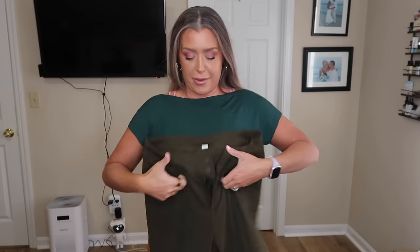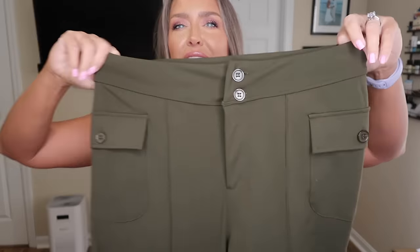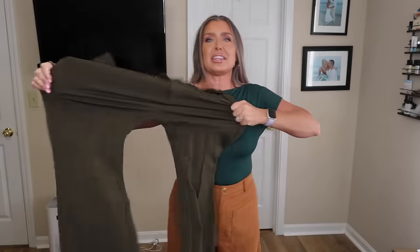Now these pants are honestly really cute but there's zero stretch in them. So here's my suggestion: you all know I absolutely love Hilara. For the quality, if you really like this style I would honestly say go with the Hilara wide-leg pants. They have several different styles including one very similar with front pockets. I own them in olive green and they have a two-button closure and a zipper.